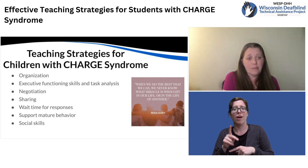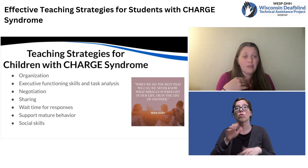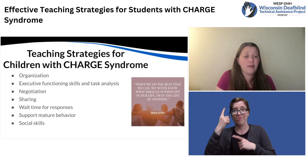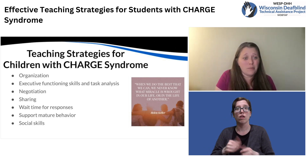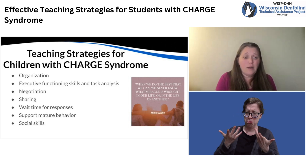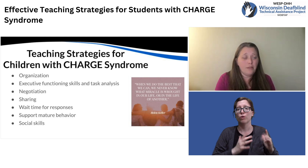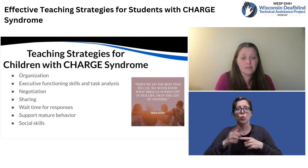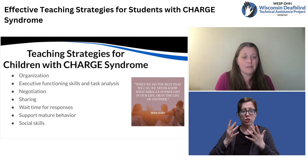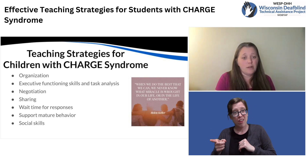Another factor that can impact social skills is that some kiddos with CHARGE syndrome have facial palsy, which might cause them to frown all the time. That might cause younger or even older kids not to be as interested in playing with them or interacting with them, so they're not being provided as many social opportunities to practice those social skills. Working with peers to understand that just because this child is frowning, it's not because they're unhappy or don't want to interact — it's really just part of their CHARGE syndrome.